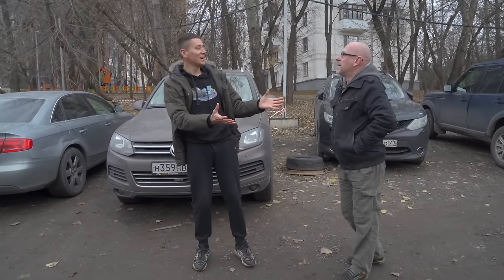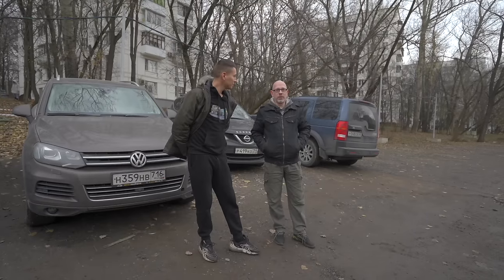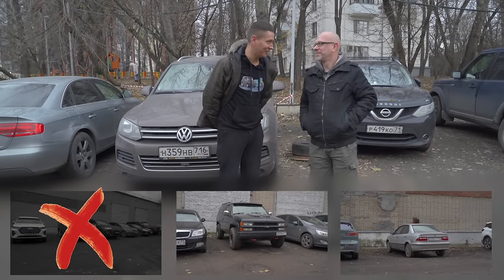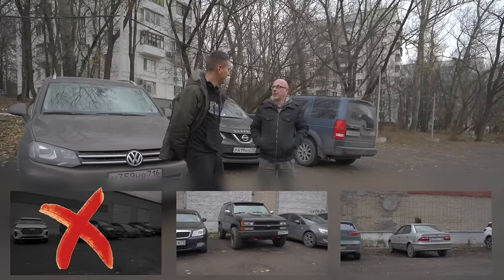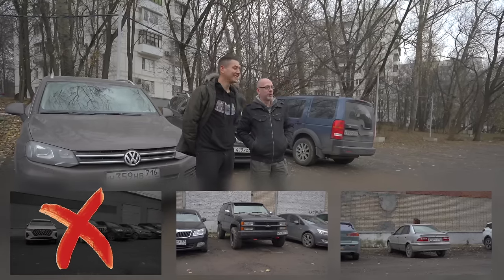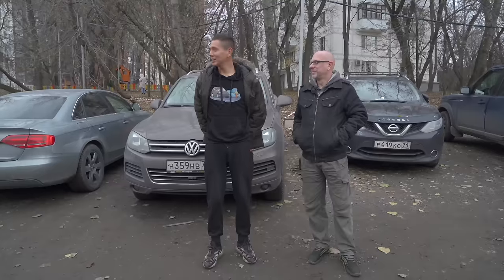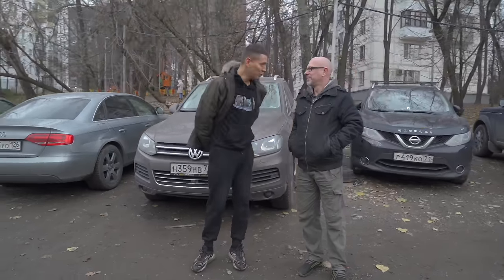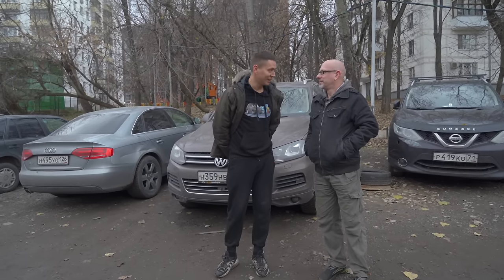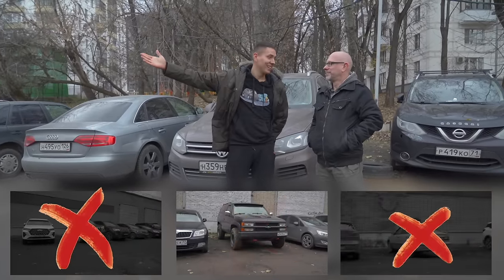Second round of elimination — Oleg drops the Prado. That's correct. Now it's 50-50 between the Tahoe and the Khodra Samand. With no audience and no friends to call, Oleg decides to eliminate the Tahoe and keep the Khodra Samand. The host then reveals: they actually had a choice between the Iran Khodra Samand and the Chevrolet Tahoe — but they came here for the Chevrolet Tahoe.